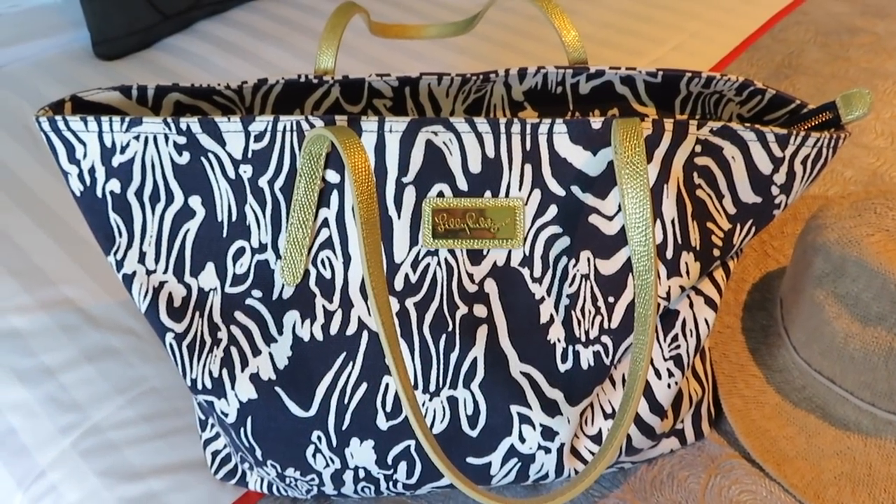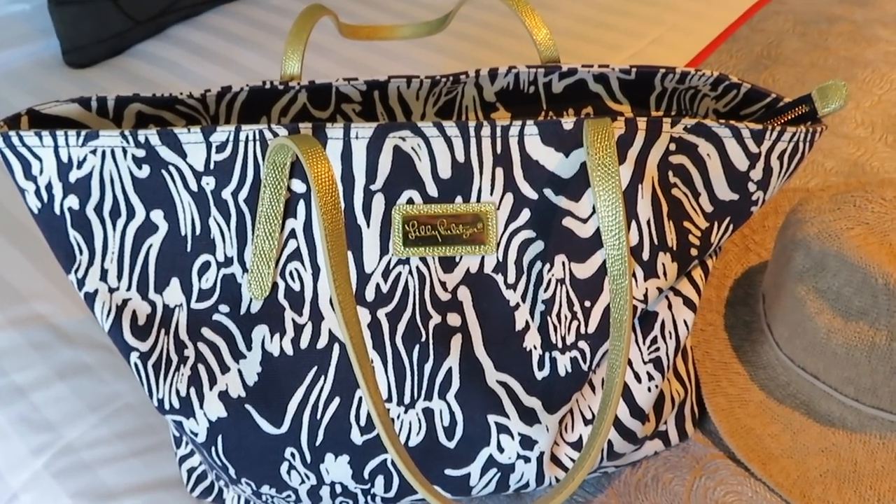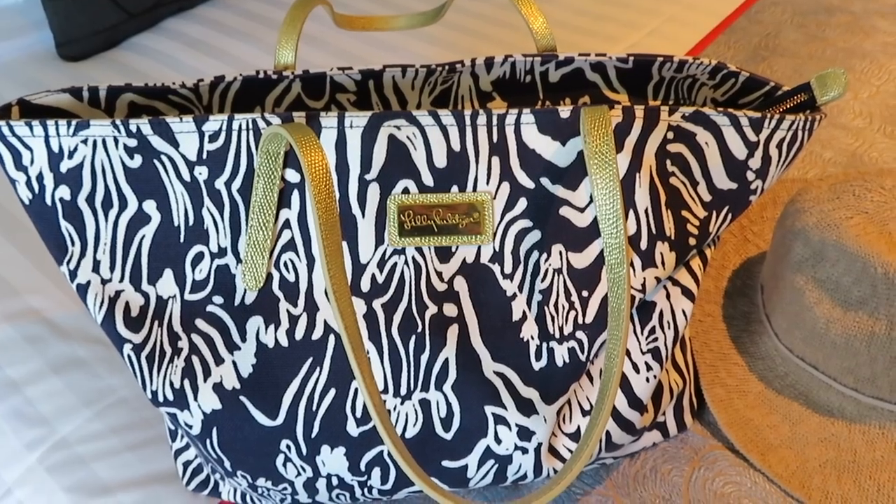I thought I would do a what's in my beach bag. I'm not sure if I've ever done one or it's been years.